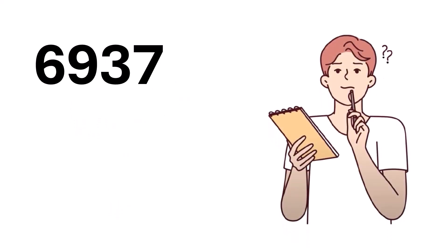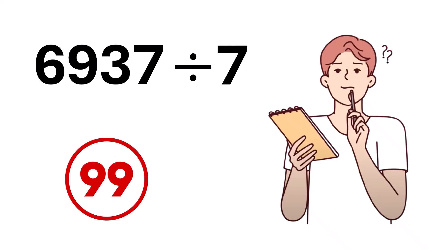Before we begin, can you tell me, is the number 6,937 divisible by 7, and can you figure it out in just 3 seconds? I bet 99% of you couldn't do it in that time, right?